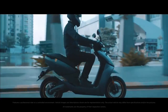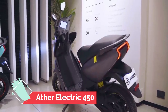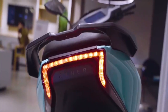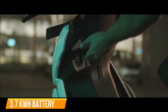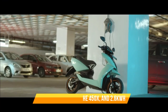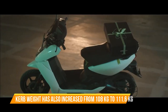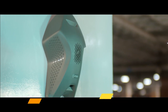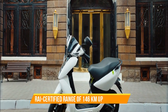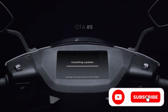Everything you should know about the Gen 3 Ather 450X. The Ather 450X now costs 1.39 lakh rupees. Ather Electric has fitted in a bigger 3.7 kilowatt-hours battery, of which 3.34 kilowatt-hours is usable. Since the battery is 25 percent larger, the curb weight has also increased from 108 kilograms to 111.6 kilograms. The Gen 3 450X now has an ARAI-certified range of 146 kilometers, up from 116 kilometers.